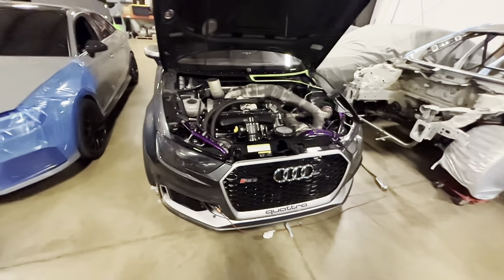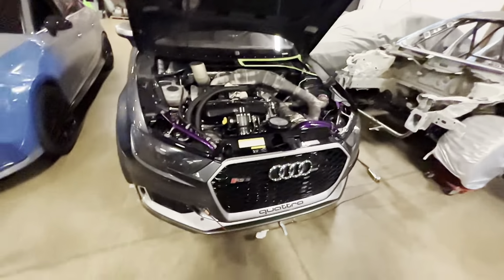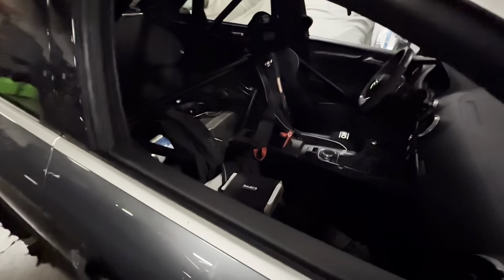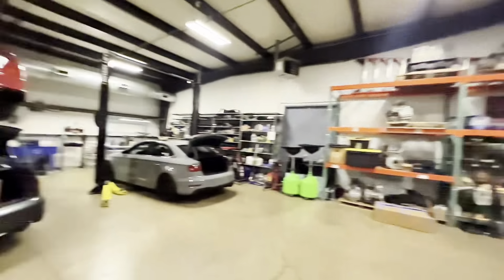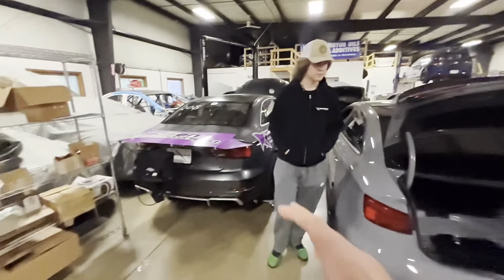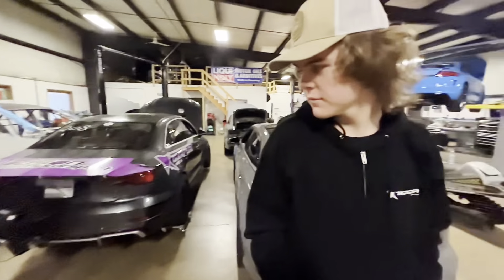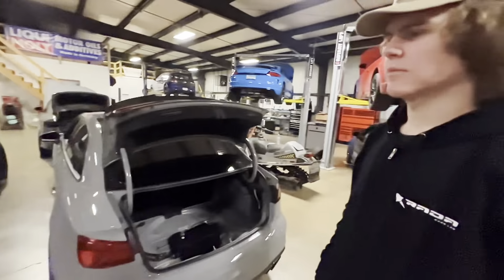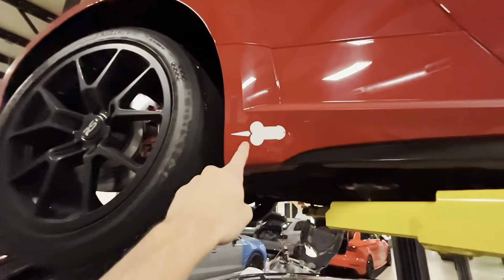Want to see what the max effort RS3 looks like? This is it — a full race car. That's not what I'm going for yet; I do want a street car very much, but we'll probably get to this point at some point. Lexan windows, all the good stuff — basically when we want to go for the record. And that's coming soon with them.